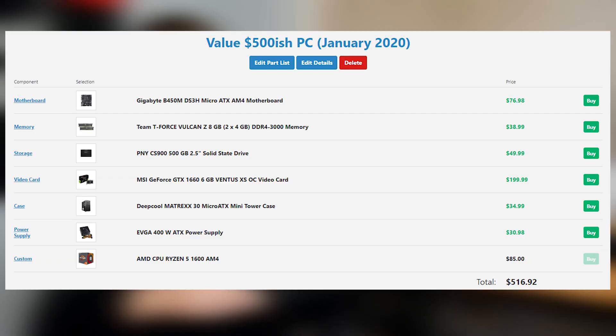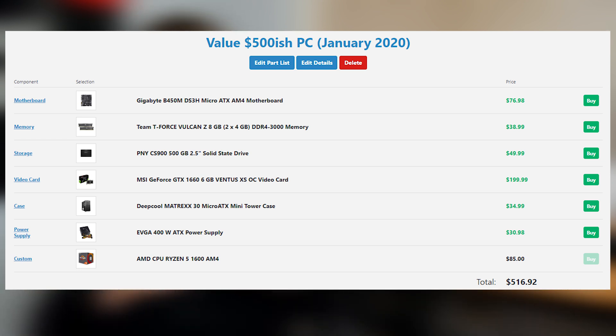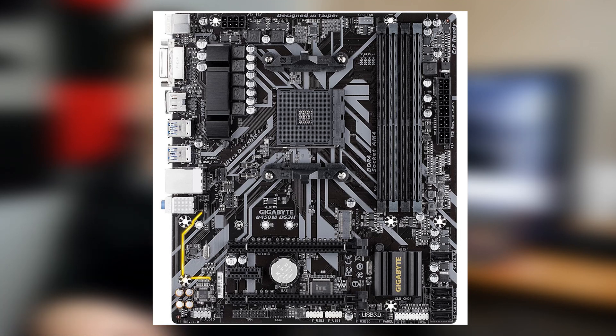To illustrate how great of a deal this new 1600 is — it was already good on 14 nanometer at $100 — I put together a quick PC Part Picker list featuring it as the processor. At $85 for the processor, for just over $500 you can squeeze in a GTX 1660 — not a used one, not cutting corners — a $200 brand-new 1660. This build doesn't sacrifice a whole lot to get down to nearly $500. We're still featuring 8 gigabytes of DDR4 3000 MHz RAM, which is a little light but you can always add to it, and the motherboard still features four DIMM slots.